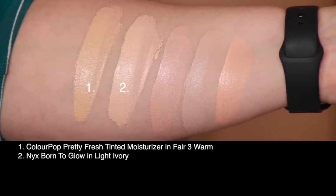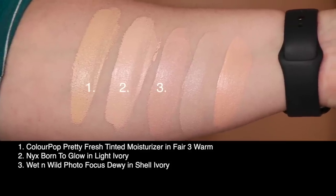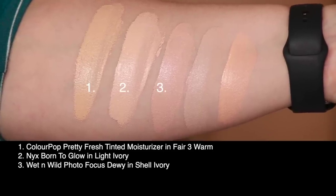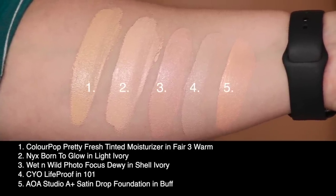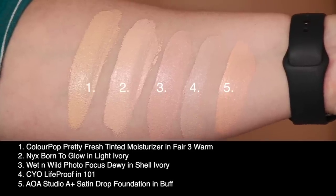Next up I've got the NYX Born to Glow in shade Light Ivory. Third up I've got the Wet n Wild Photo Focus Dewy Finish in shade Shell Ivory. Fourth is the CYO Lifeproof in shade 101, and last I've got the AOA Studio A Plus Satin Drop Foundation in shade Buff.